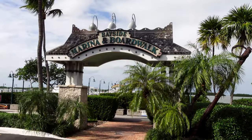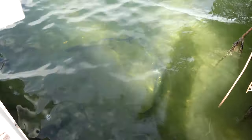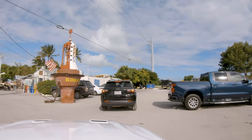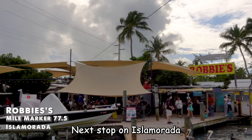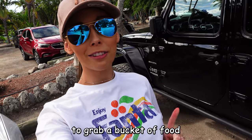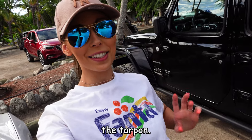Next stop on Isla Morada is Robbie's. This place is super cool — we're going to grab a bucket of food and go feed the tarpon.